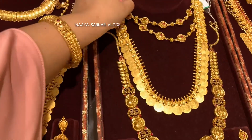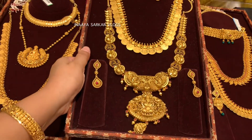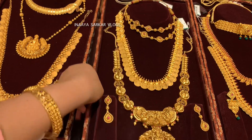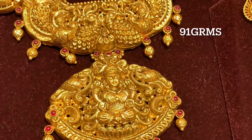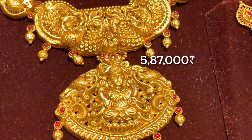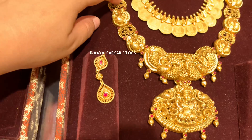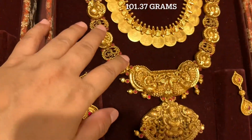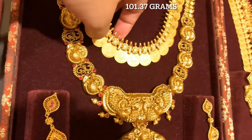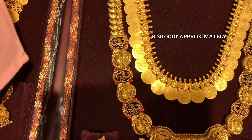I am showing you the work detail on this piece. This Jay short necklace is from the Utsa collection - I am mentioning this again for new viewers. It is available in the approximate price range of 6,35,000 rupees, and here is its code.